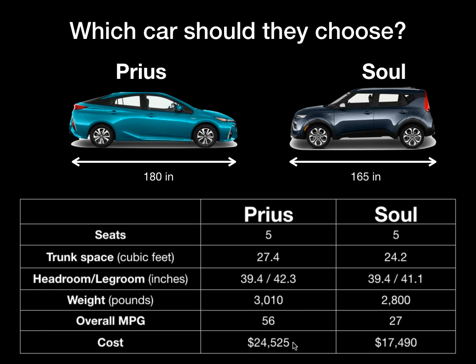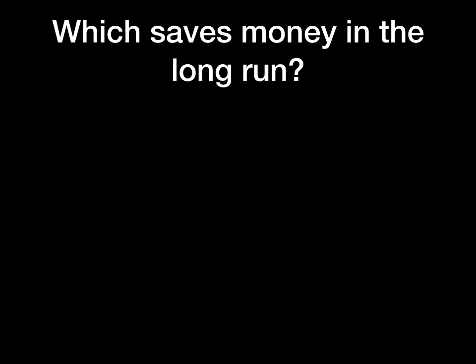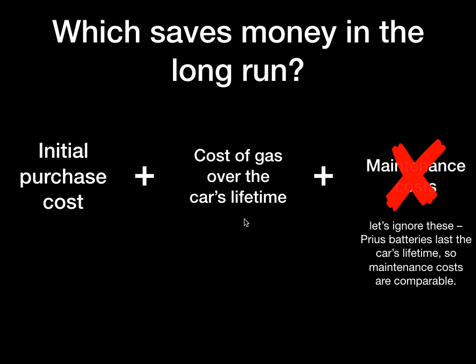But the Prius looks like it's quite a bit more expensive — until you start looking a little closer. The Prius uses way less gas, or to put it another way, it has much less energy lost to friction. Since energy doesn't come for free, I wonder which one of these cars actually saves us money in the long run. We need to consider not only the initial purchase price, but also the cost of gas over the car's lifetime. The cost of gas is really different because the Soul uses twice as much gas as the Prius.